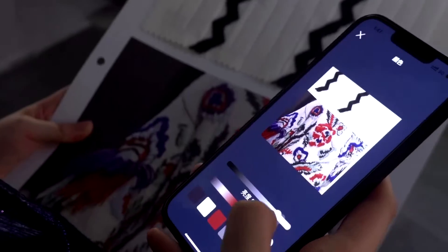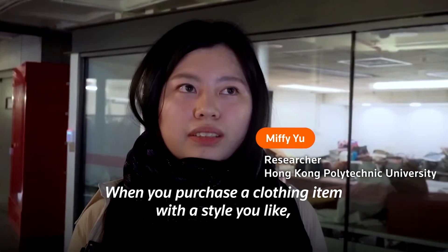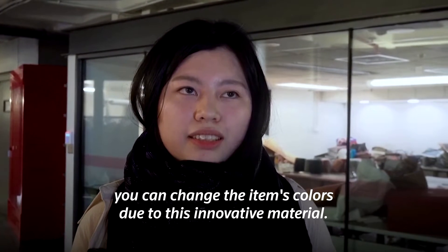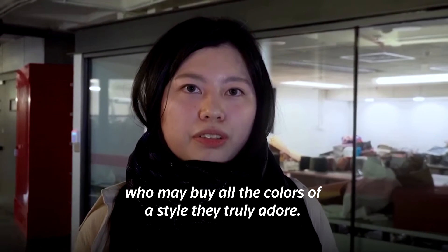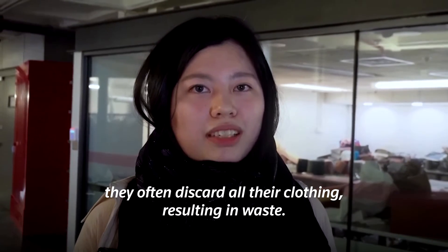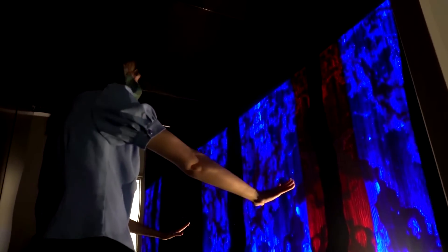Researcher Miffy Yu also underscored the sustainability benefits of their technology. AIDLAB hopes that the technology will one day be commercialized. It's currently on display in installations at shopping malls and other locations in Hong Kong.